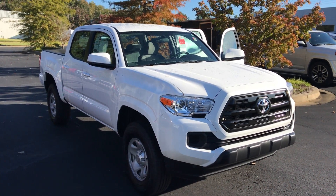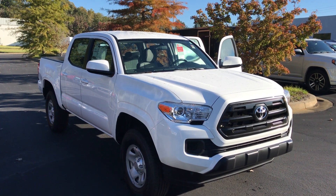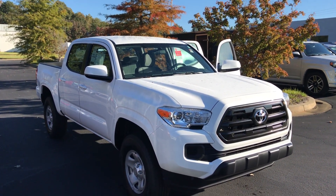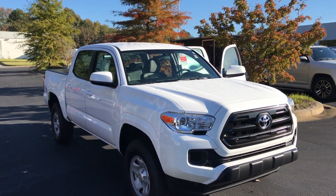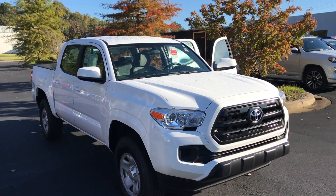Good morning Chris, this is Gerald at LaGrange Toyota here with your 2017 Toyota Tacoma double cab four-cylinder in white SR model, just as you asked for. I wanted to walk around here and make sure you know it is still available and kind of show it off to you.